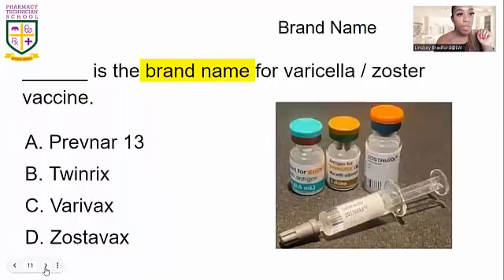The brand name for the zoster vaccine is Zostavax. Notice 'ZOS' appears in both the generic and brand name — that's the co-relationship. Find those connections to make it work for you.